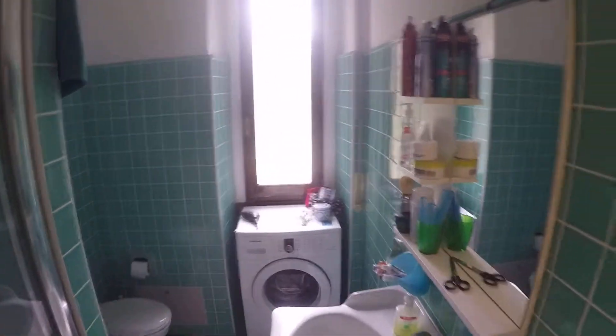Here we have the bathroom with a beautiful shower. Anything you need to store your things. There is the washing machine over there.